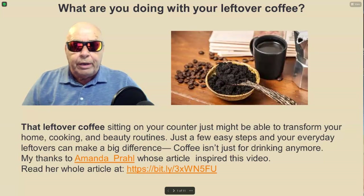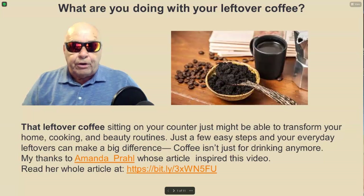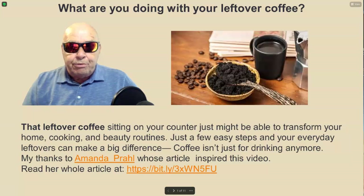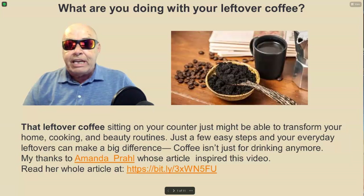So, what are you doing with your leftover coffee? That leftover coffee sitting on your counter just might be able to transform your home, cooking and beauty routines. Just a few easy steps and your everyday leftovers can make a big difference. Coffee isn't just for drinking anymore.